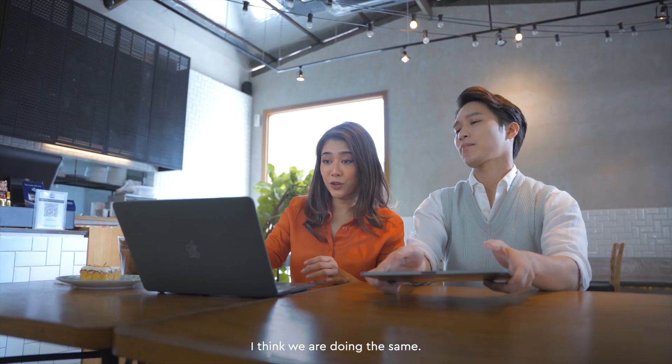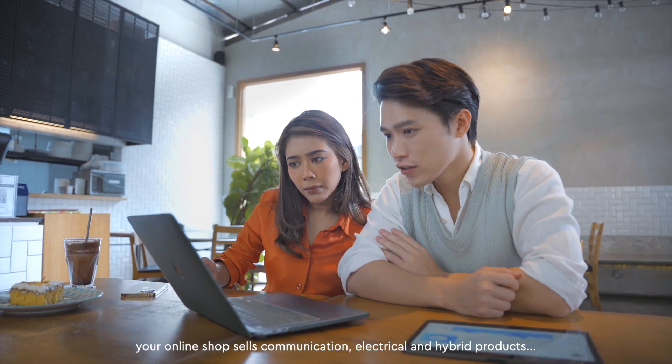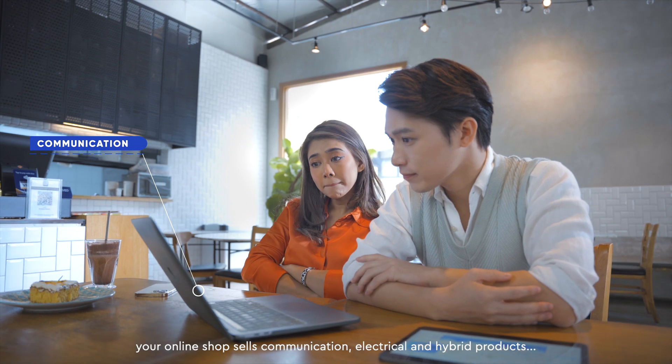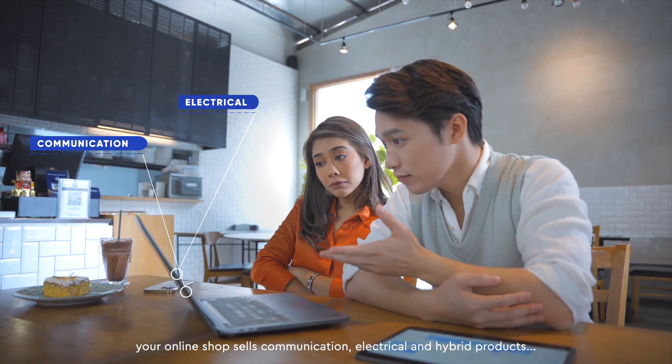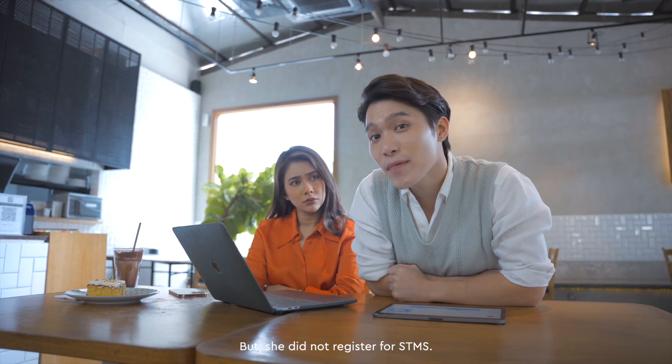Wait a minute. How is that even possible? I mean, your customers are coming and your chat box is booming. Let's see — your online shop sells communication, electrical and hybrid products, but you did not register for STMS.